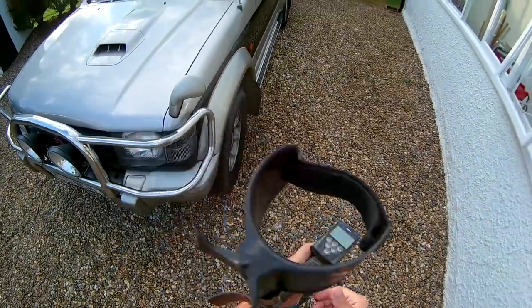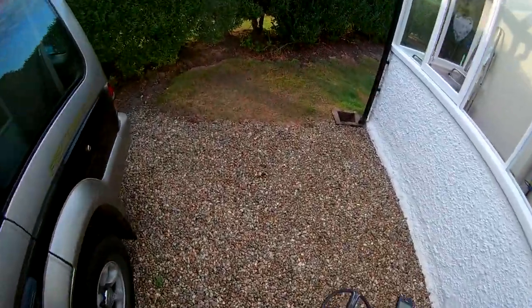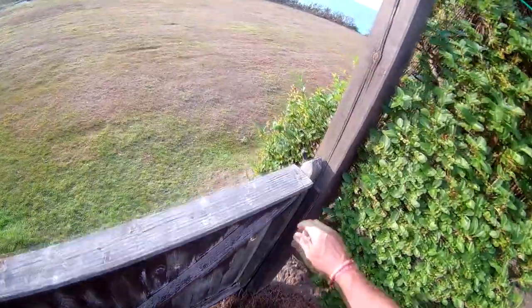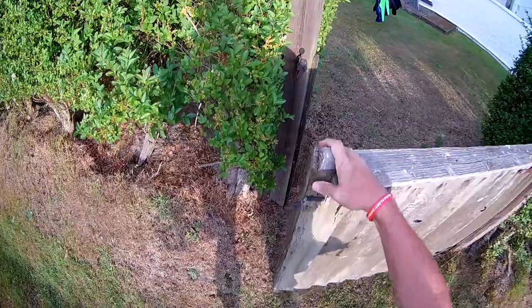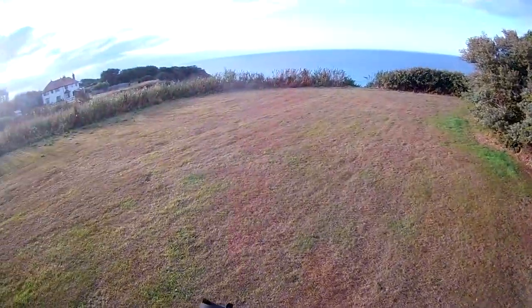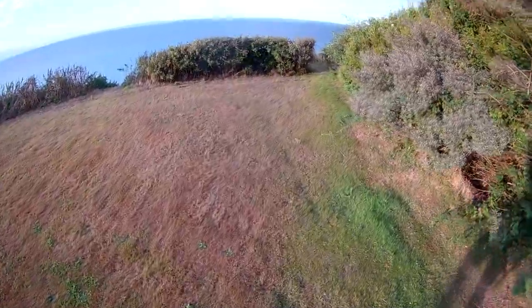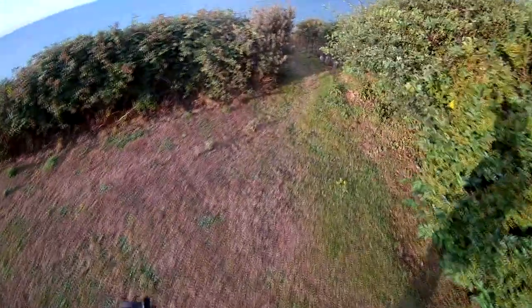Right, here we go. I hope you lot appreciate what I am about to do for you. There is a route down to the cliff to the sea, the creaky gate, but the steps were washed away about two years ago and it's been a bit of an attempt to reinstate them, but it's still going to be pretty tricky. I've been up and down here a few times and it's a bit dodgy when you get down the bottom.